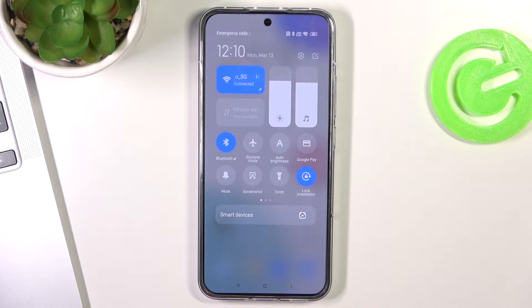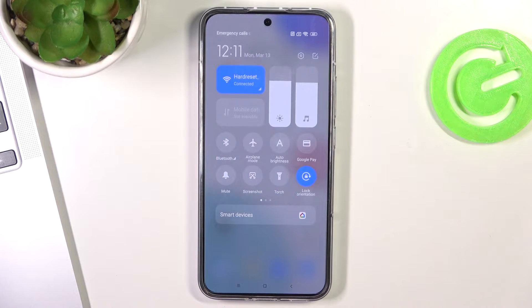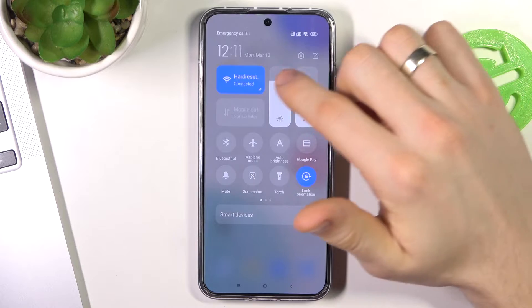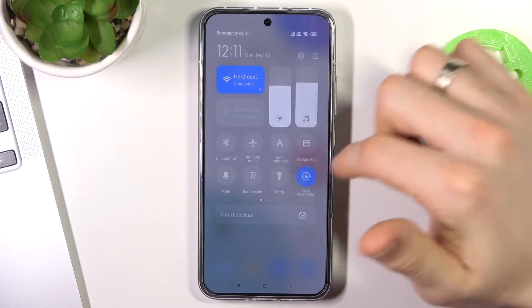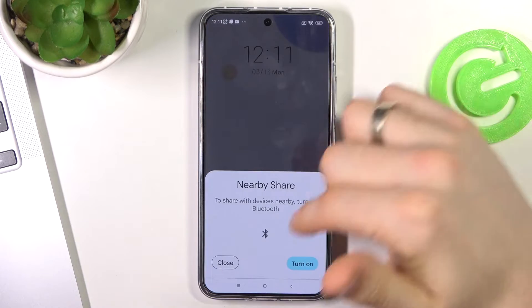If you are not using Bluetooth right now, disable it. Also disable auto brightness and reduce your screen brightness. Then disable Mi Share and disable Nearby Share.